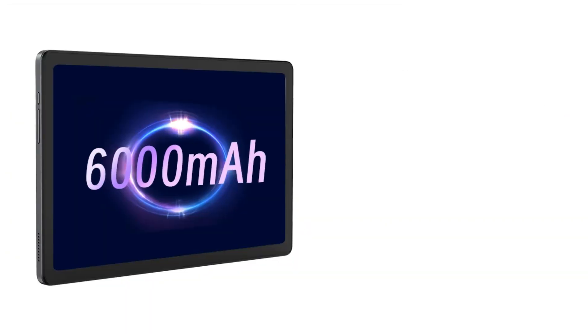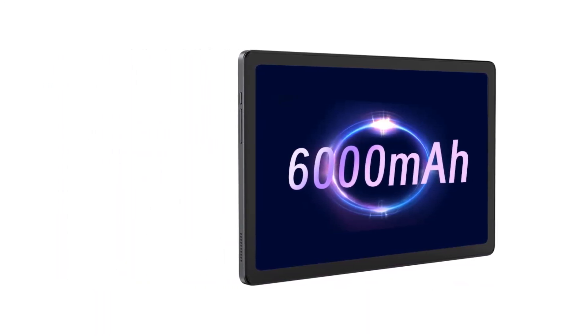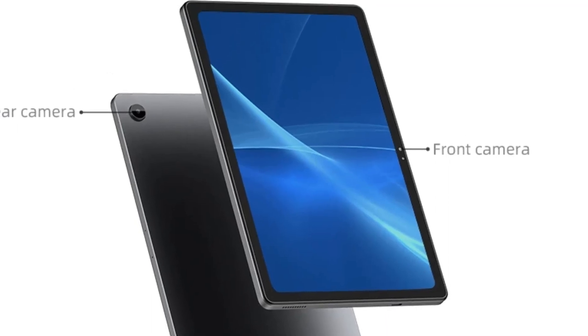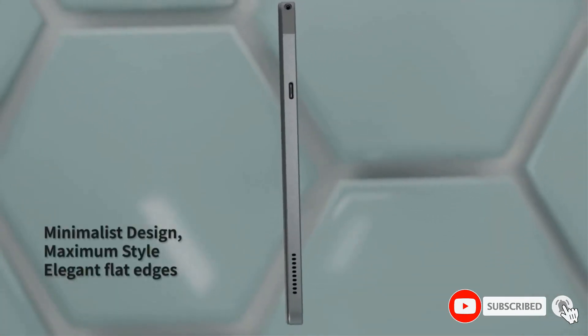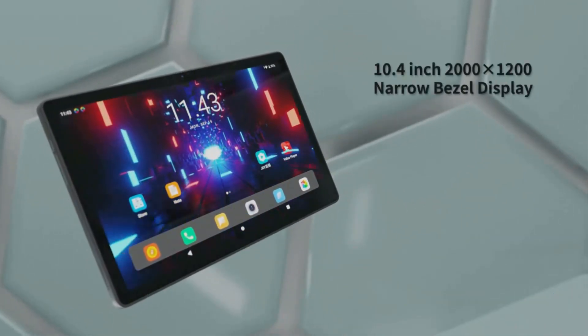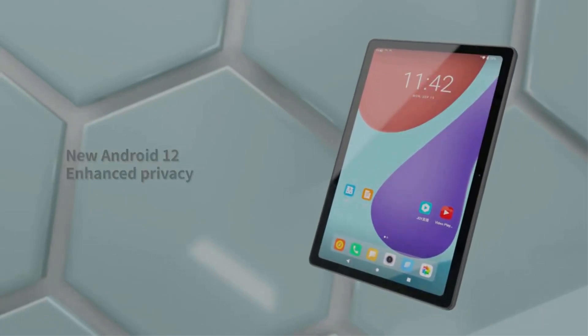Number five: The Alldocube iPlay 50 Pro offers robust performance at a wallet-friendly price of $143.74 on AliExpress. Equipped with a Helio G99 processor and 8 gigabytes of RAM, the iPlay 50 ensures a seamless multitasking environment. With 128 gigabytes or 256 gigabytes of storage, you won't run out of space. The device showcases a 10.4-inch IPS display with a resolution of 2000 by 1200 pixels, running on Android 11.